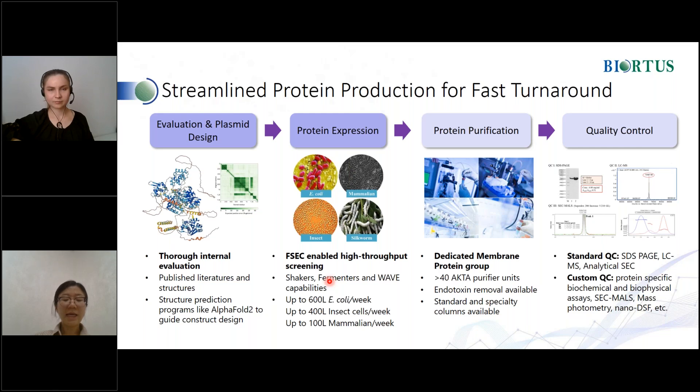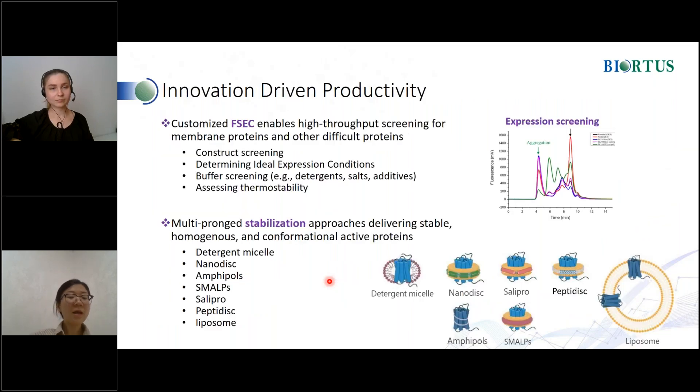Additionally, nanoDSF for Tm value and stability, and even negative staining can be used to check the protein's homogeneity. At Biotis, FSEC is used for high throughput screening to identify the appropriate expression conditions and plasmid constructs in parallel, which saves time and resources for subsequent expression and purification screening. For membrane proteins and other difficult proteins, FSEC is applied for buffer screening, such as detergents, salts, and additives. As we all know, membrane proteins are very difficult to express and purify due to their inherent instability. Biotis has established multiple stabilization methods to keep native structure and activity, like detergent use, nanodisc, amphipol, saposin, calreticulin, and with peptidisc and glycodisc in development.